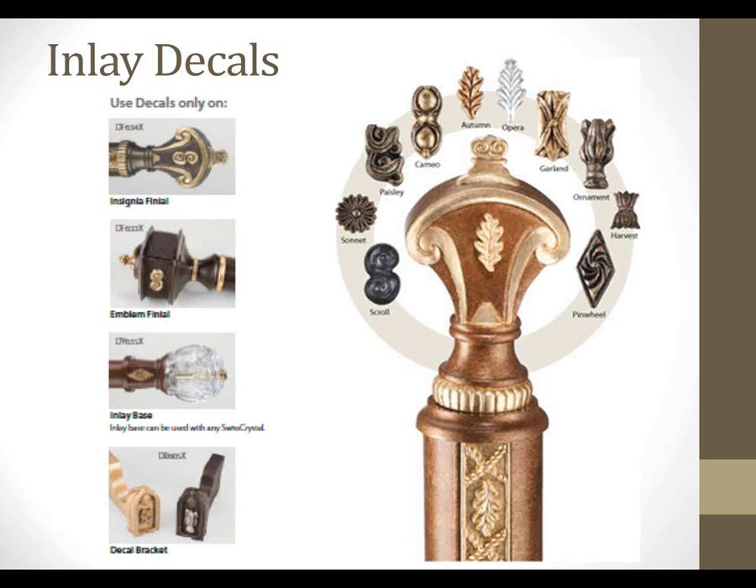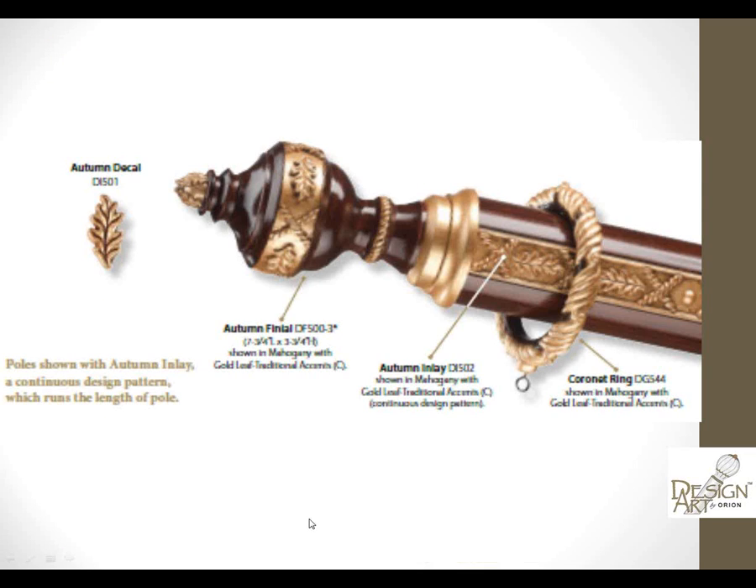We also have decals. Decals can be used on finials, on bases, and on brackets — they're little hand-carved detail pieces, and they can be finished in either our accent finish or one of our decor finishes, then hand-applied where you specify on the finial. For example, here's the Autumn finial in mahogany with a dual finish of gold leaf accent, the Autumn decal applied onto the finial with cross-hatching underneath, then matched with the Autumn inlay in mahogany and gold leaf on the pole, coordinated with a Coronet ring.